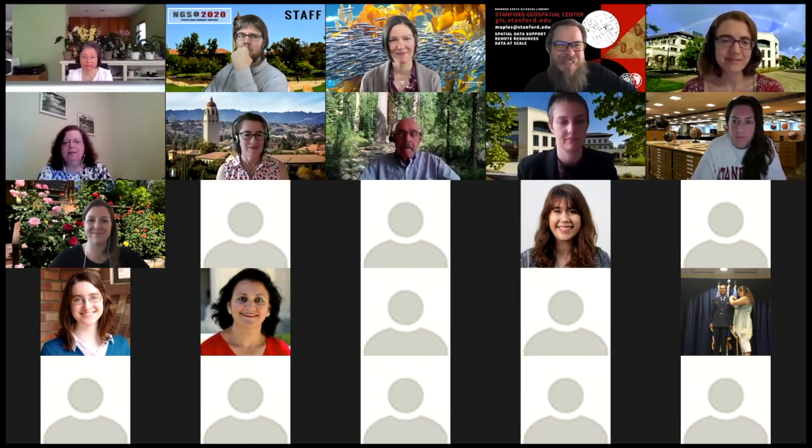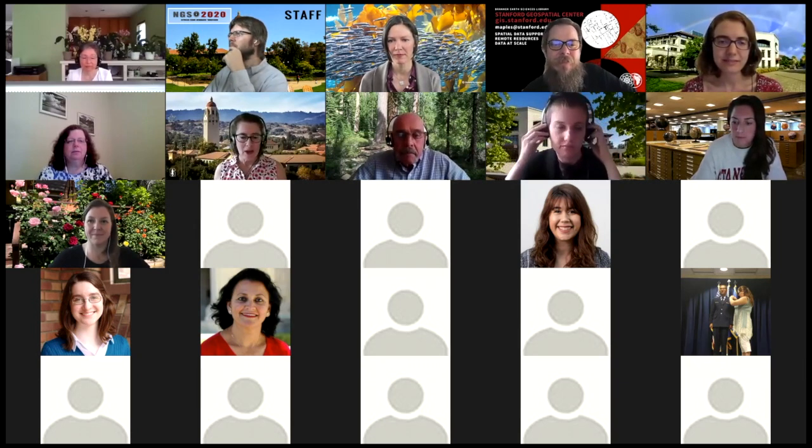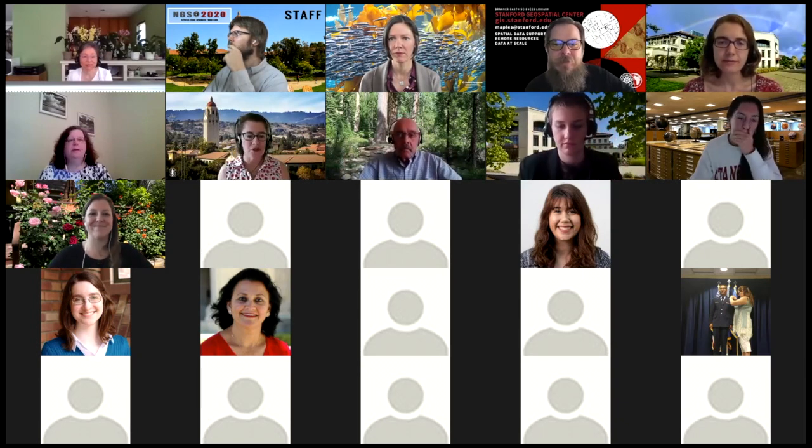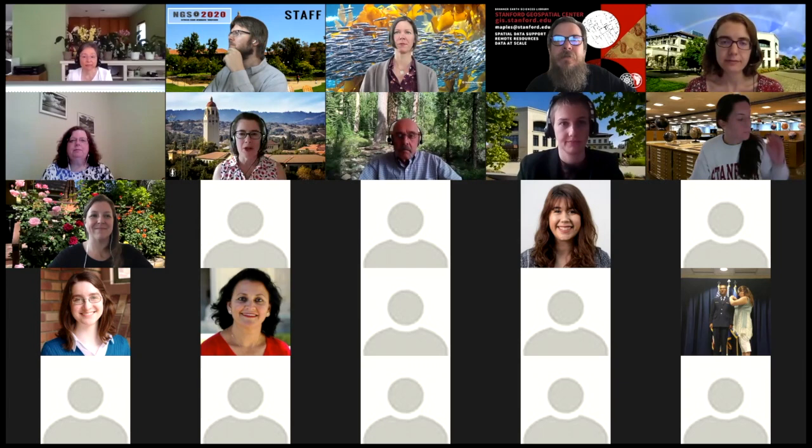Julie, I'm not seeing a Q&A option on the bottom — I'm only seeing chat. Okay, I don't see one either. So please everyone, put questions you have in the chat and we'll make sure to monitor that.